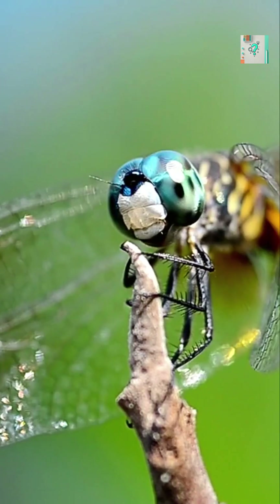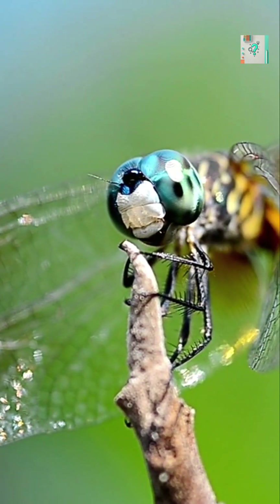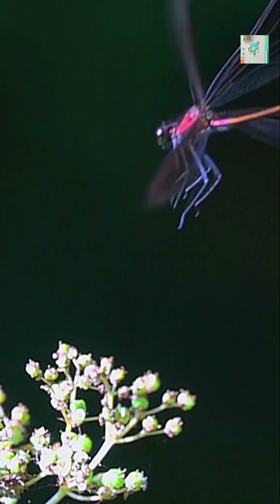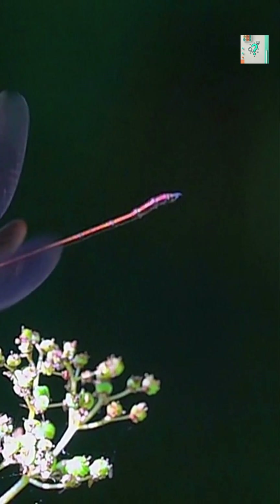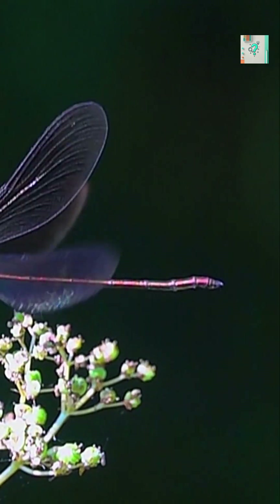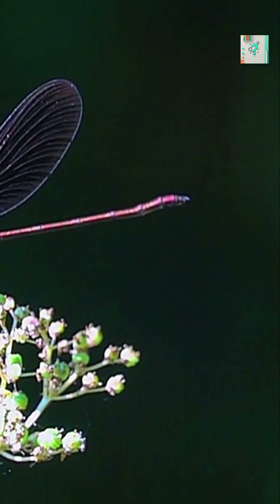It starts with their wings — four of them, all moving independently. Each wing can twist, flap, or tilt at a different angle. This lets dragonflies adjust direction instantly, like tiny helicopters. Their muscles attach directly to each wing, giving them unmatched precision.